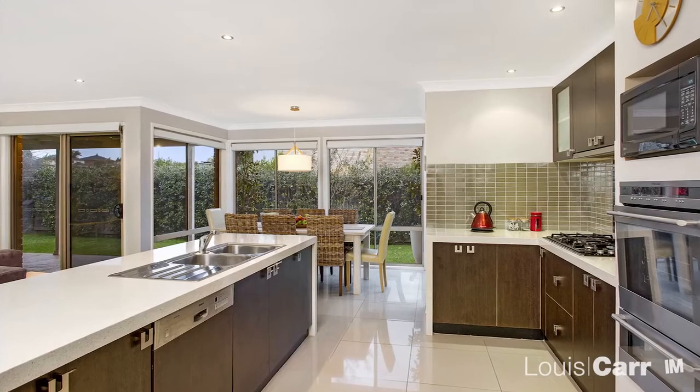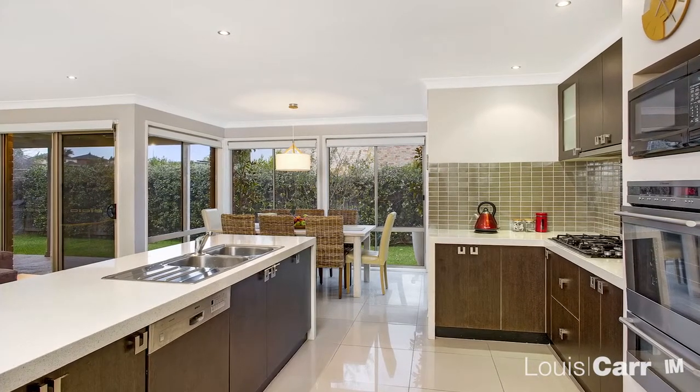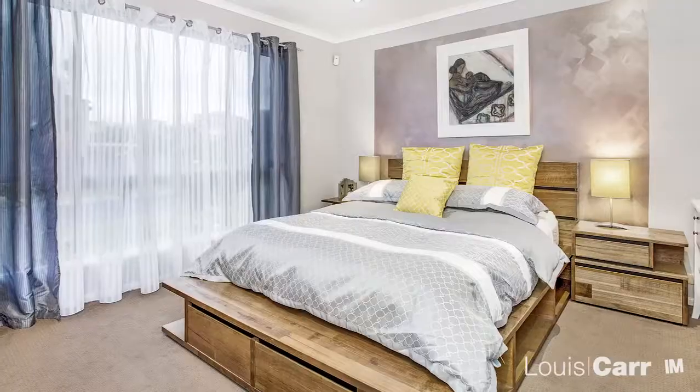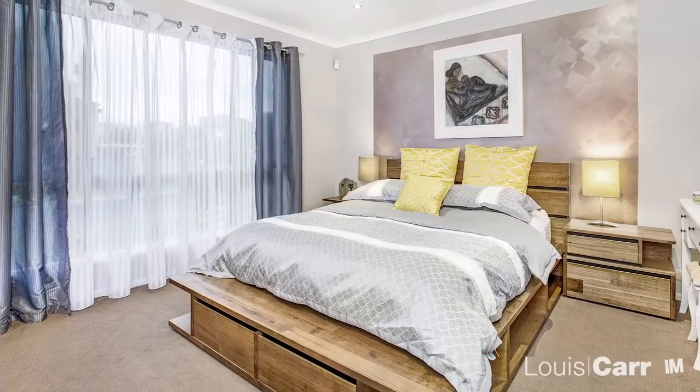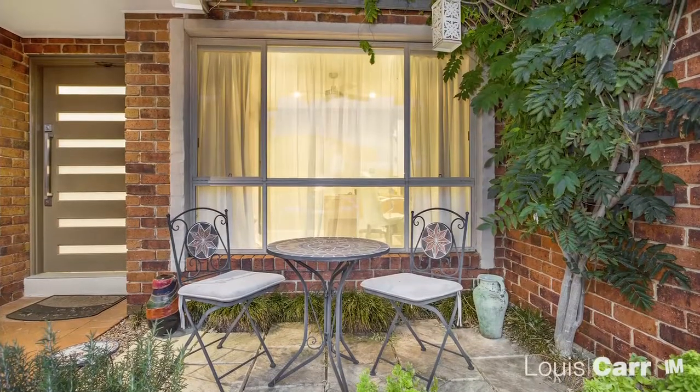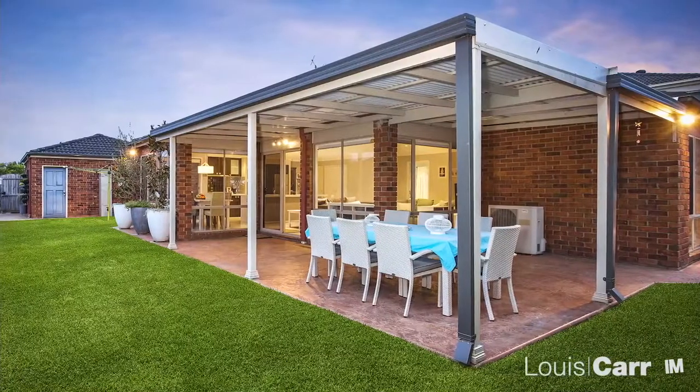At the heart of the home, the chef of the family will enjoy the expansive, modern kitchen. This home is ideal for first time buyers and investors alike. This ideal entertainer's backyard offers privacy and all year round comfort.